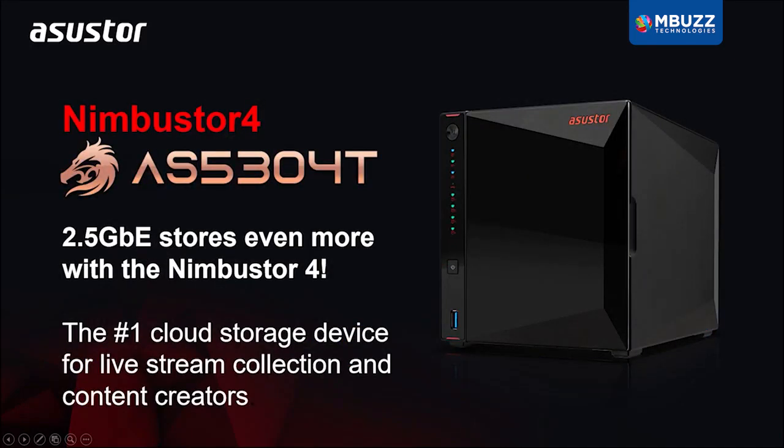Let's now introduce the specs of the AS5304T NAS. Since this is also a gaming-inspired model, we want to talk about the performance of this NAS as well. The CPU inside this NAS is also a Celeron processor.